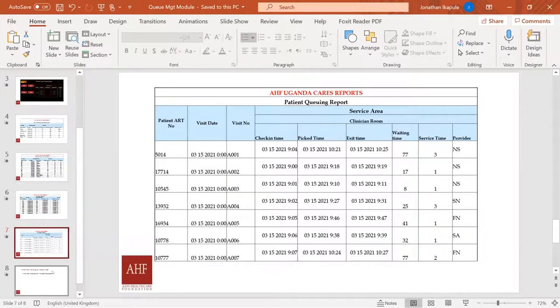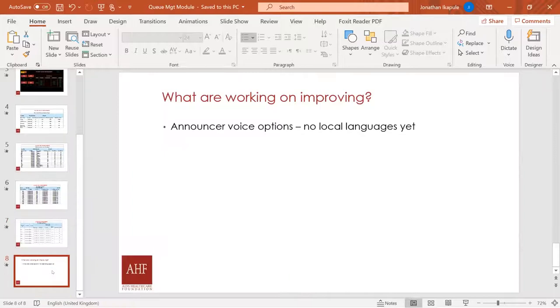This is a pilot running at one facility with a number of challenges. They incorporated a voice announcer to notify clients that their number is next to be served at a particular point. However, the voice options currently available are from Europe and are hard for some clients to comprehend. They are trying to find a way to incorporate local languages into the system.